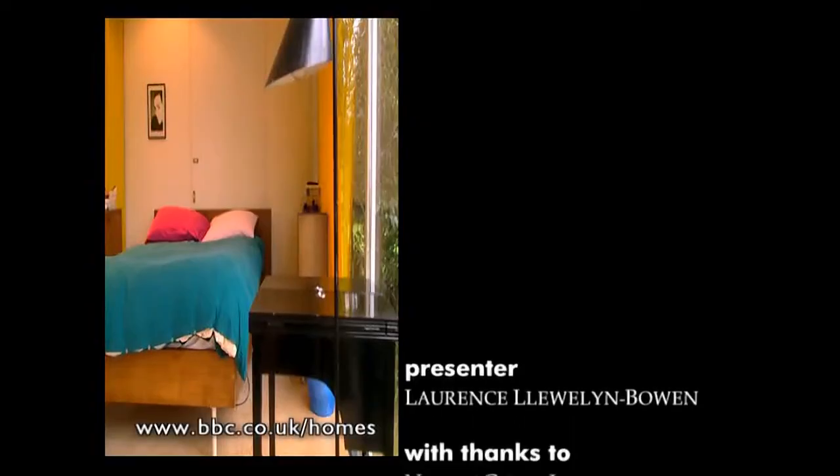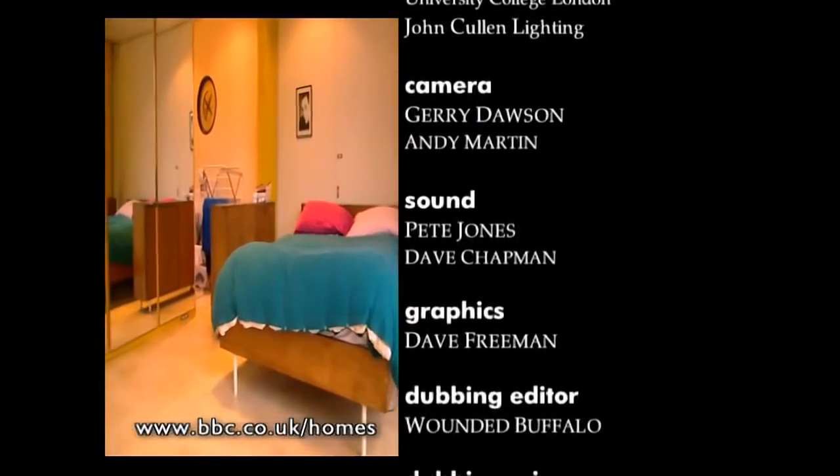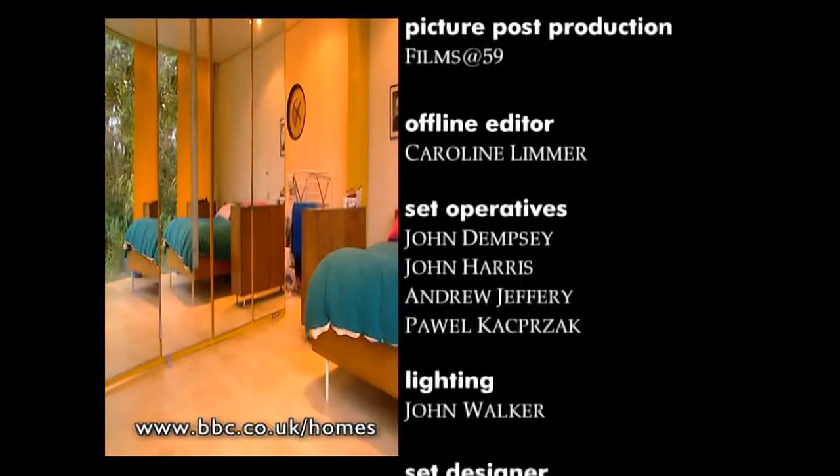To find out how to totally transform your home using lighting, log on to the Design Rules website at www.bbc.co.uk/homes.